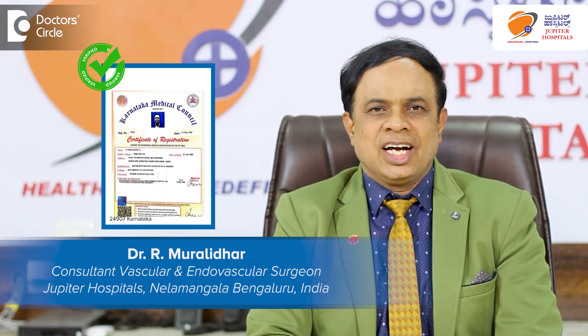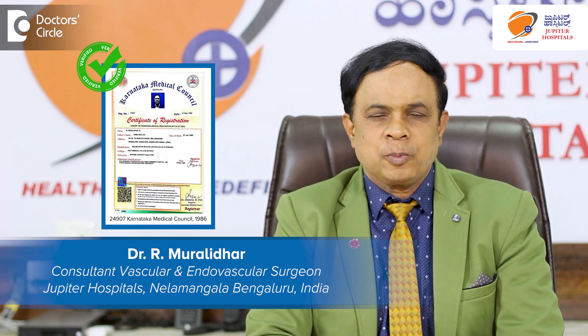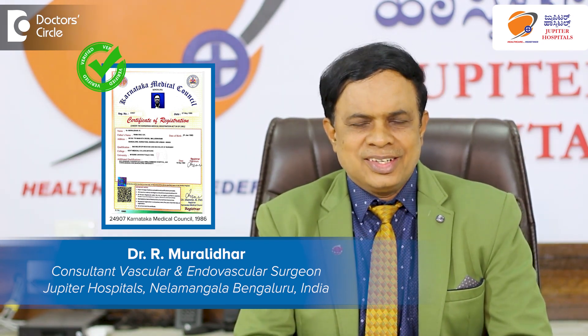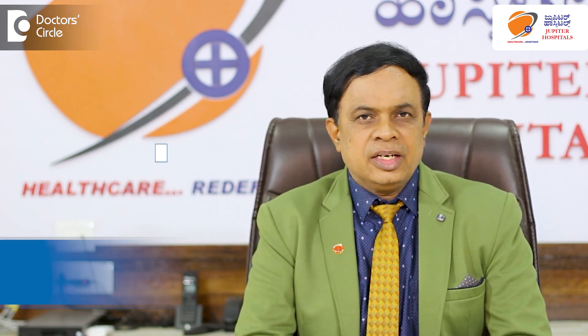I am Dr. Murali Dhar. I am a vascular surgeon. Today we will learn a new topic in vascular surgery that's called intestinal ischemia.